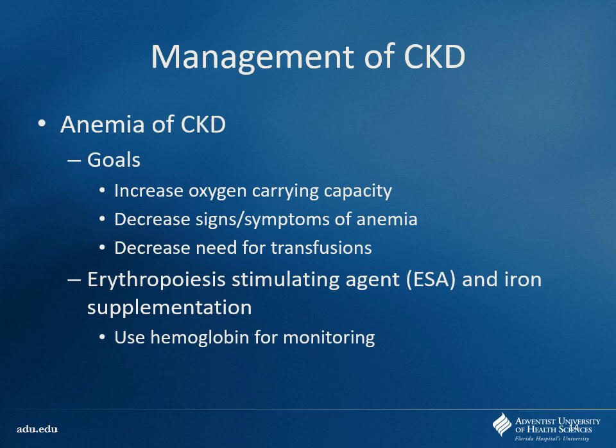With anemia of chronic kidney disease, why do we care? We've got to be able to deliver oxygen to the tissues — we need enough hemoglobin to make that happen. By increasing oxygen carrying capacity, we help with exercise tolerance, decrease fatigue, and hopefully decrease the need for transfusions. If you check your patient and their hemoglobin is about eight, you can bypass transfusion by giving them EPO — the erythropoiesis-stimulating agent — that they cannot produce themselves. Not just oral iron supplementation; there are also IV forms.